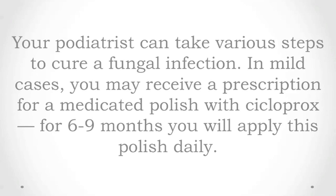Your podiatrist can take various steps to cure a fungal infection. In mild cases, you may receive a prescription for a medicated polish with Ciclopirox for 6 to 9 months. You will apply this polish daily.